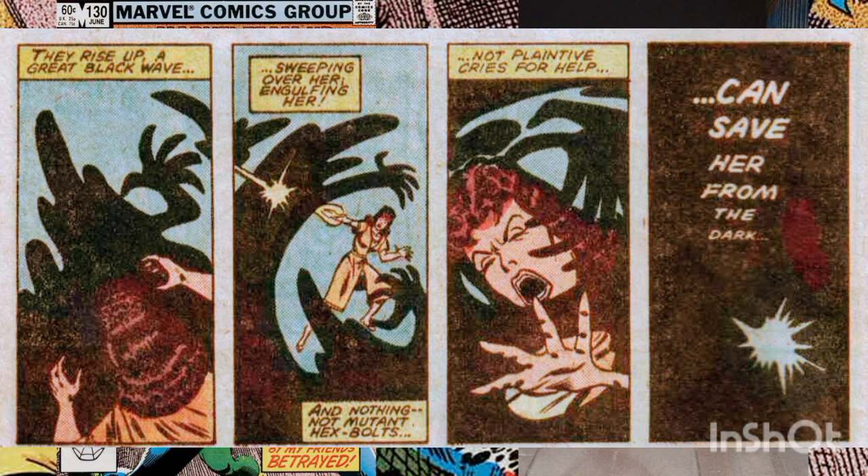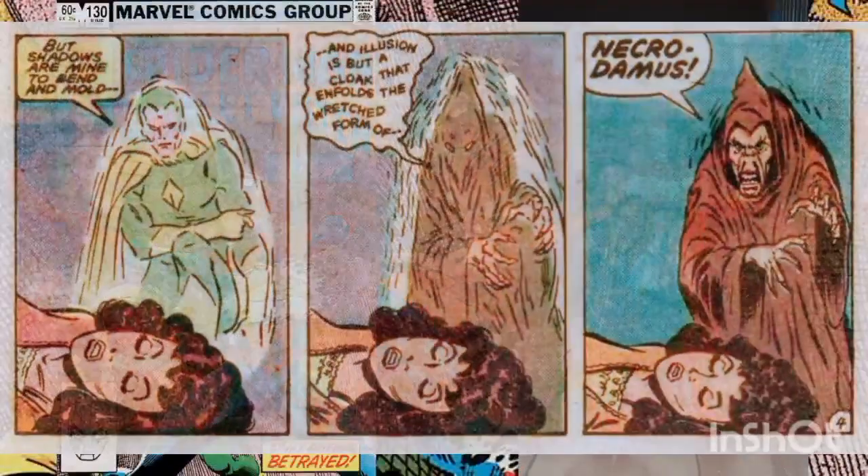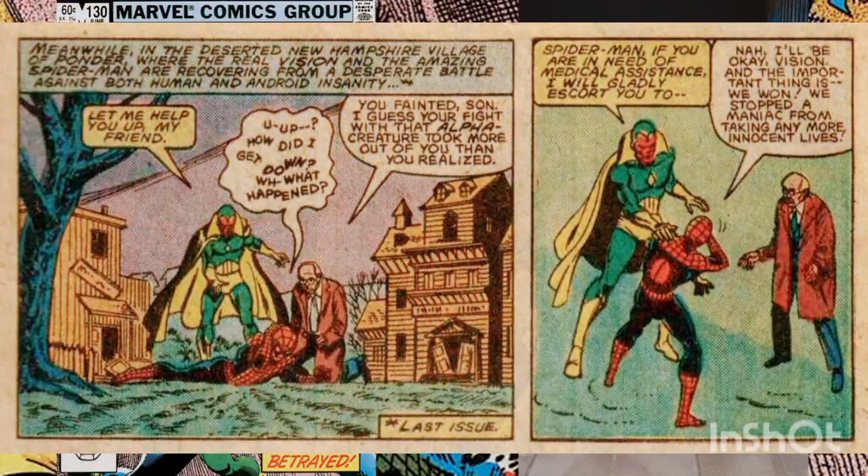She's pulled into a formless realm where she is mocked by a man who appears to be her husband — however, it's not the Vision at all. The attacker suddenly changes back to his true form: that of the sorcerer known as Necrodomus.